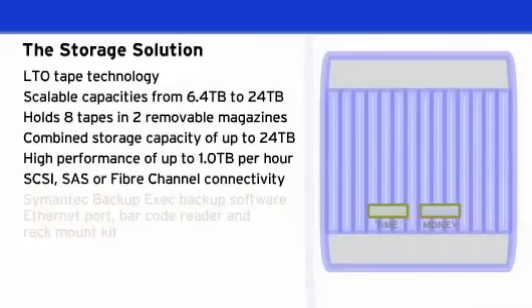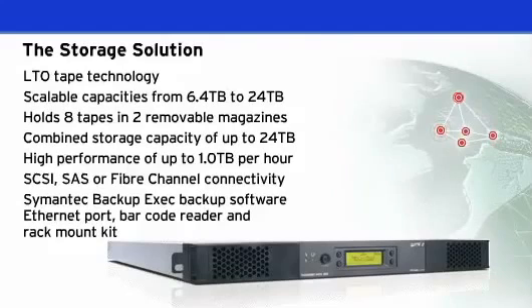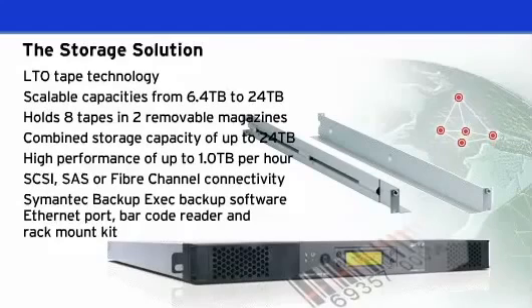The Storage Loader is supplied with Symantec Backup Exec backup software, an Ethernet port for remote management, a barcode reader for media management, and a rack mount kit.